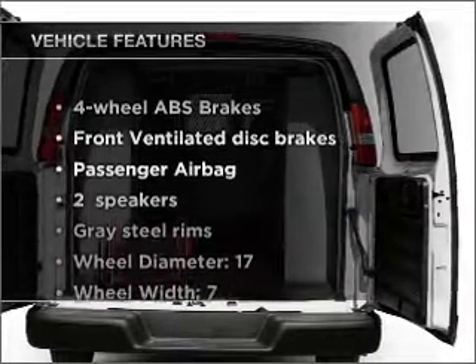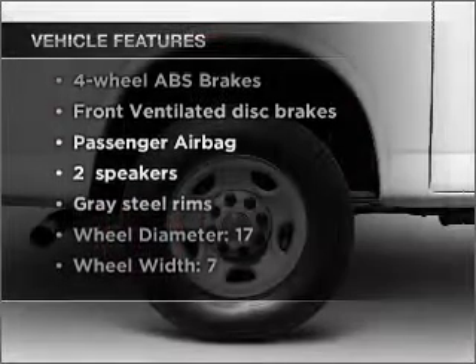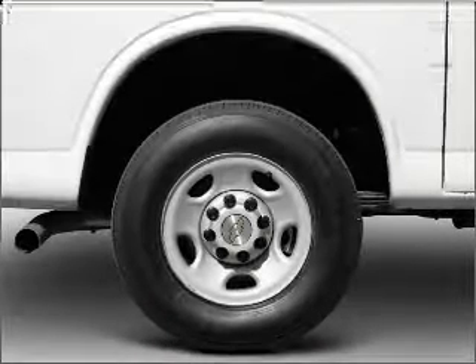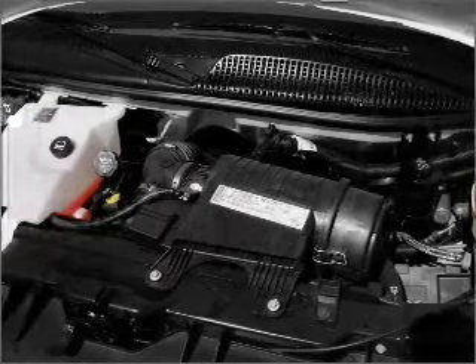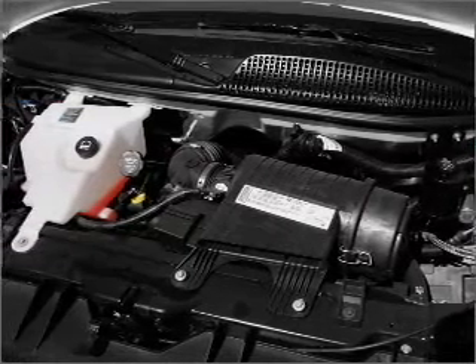With these notable features, you won't want to miss out on the opportunity to own this amazing vehicle. Air conditioning, power steering — let us put you in the driver's seat today. Call or click to contact us.